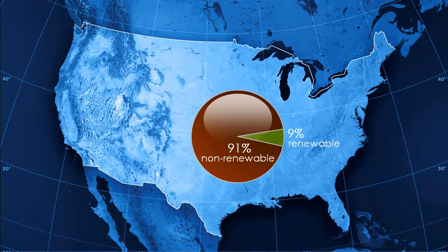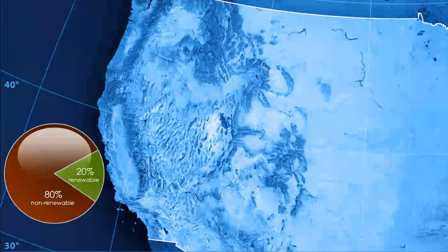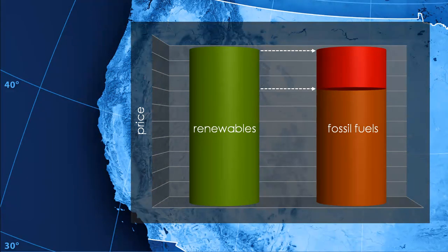As a country, we're only using 9% renewable electricity. In California, we're up to 20% renewable, but that's really only because the law requires our utilities to purchase that much. The real problem is that, in general, renewable power is a little more expensive than fossil fuel-generated power. So utilities will only buy as much renewables as they're required to in order to keep their costs down.